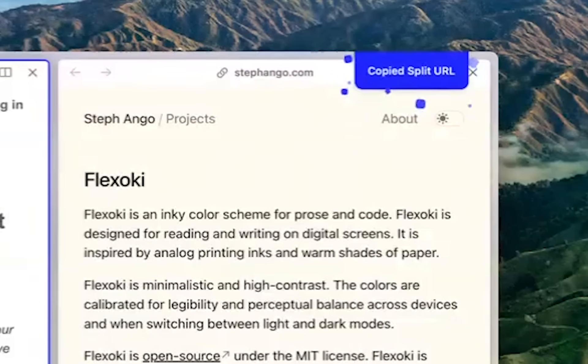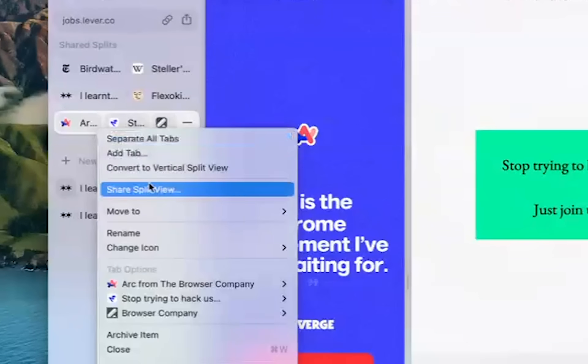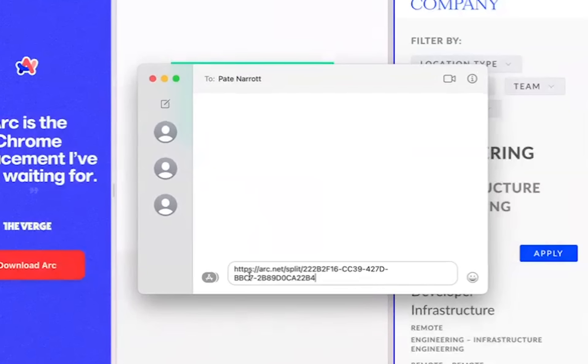I hear this guy named Peyton Arrett has been creeping around and trying to hack into our code base. I can send him the split view here — right click, share split view — and I'll send this over to my pal Tate and see what he has to say.